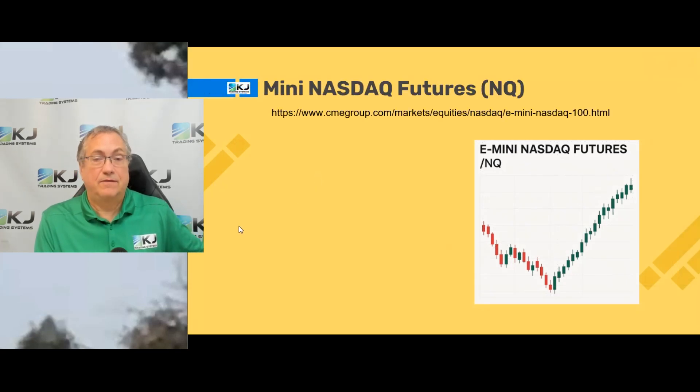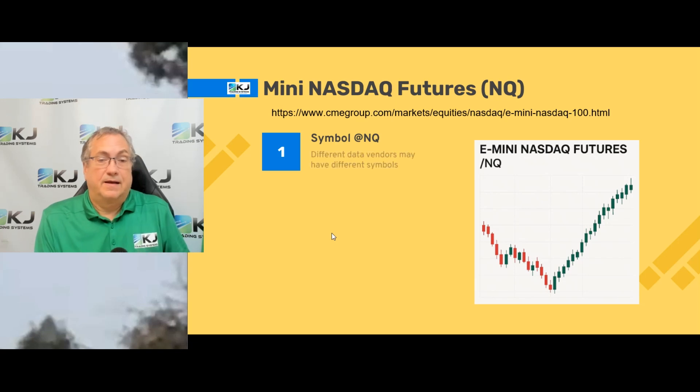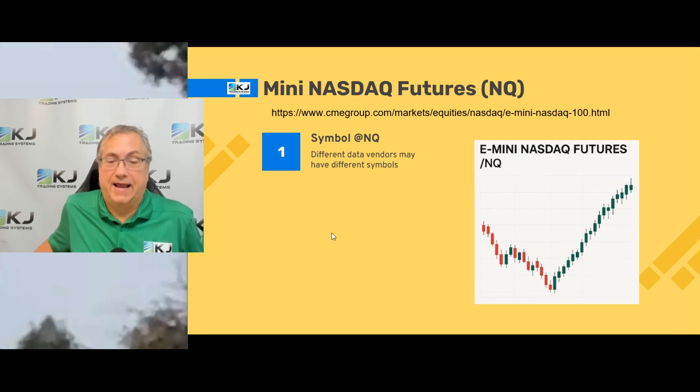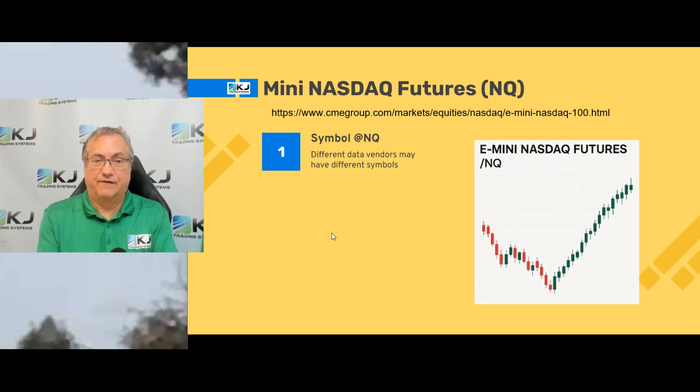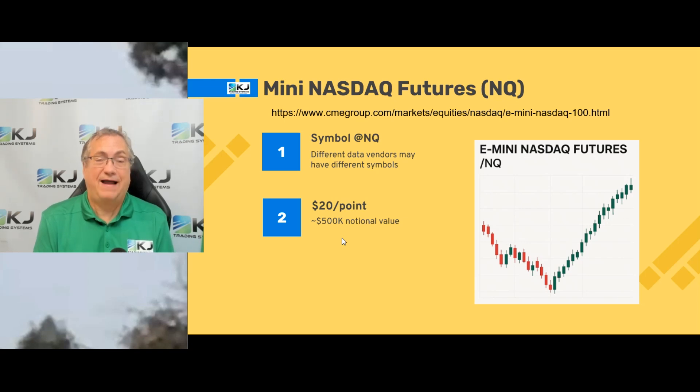Let's talk about the mini NASDAQ in general. You can find more information at the link shown. The symbol is NQ — different vendors will have different symbols, but in general NQ is the symbol. It's $20 a point, which means one contract right now, as of late 2025, is worth about $500,000.